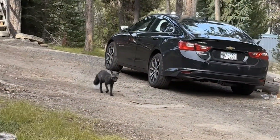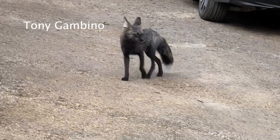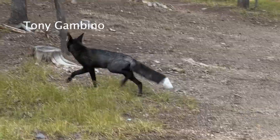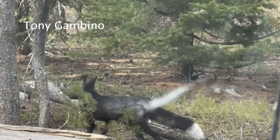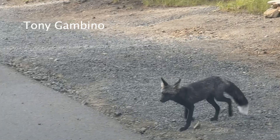My fiancee Hannah and myself were out at Elk Lake just exploring, having a little time to ourselves, and there was a fox just right there. It didn't seem scared of us at all. He just kind of came towards us and stopped right in front of the truck. We just couldn't believe it. It was just such a beautiful sighting.